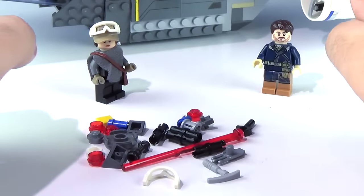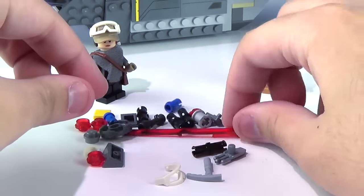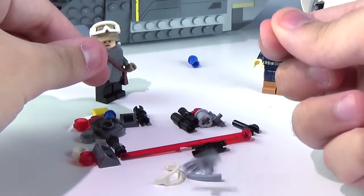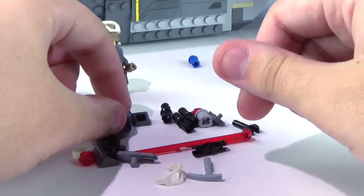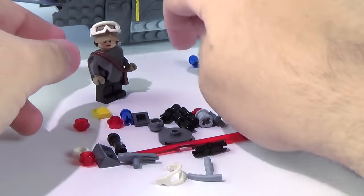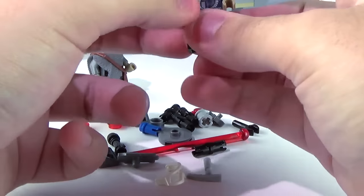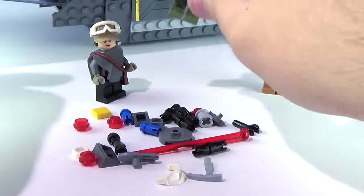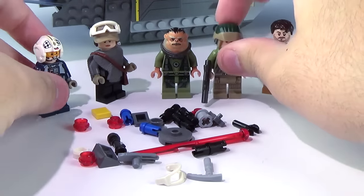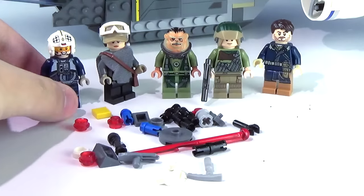The extra pieces aren't exactly mind-blowing, but we do get an extra pair of goggles, an extra pickaxe, an extra spring-loaded shooter piece, plenty of connectors, an extra gunmetal lightsaber hilt, and this little Wolverine claw — it's not actually a Wolverine claw but I just call it that. Then an extra 2x2 jumper plate disc. That is really it for the entire U-Wing review. These minifigs are great, this set is great. Let's go ahead and finish up this video.